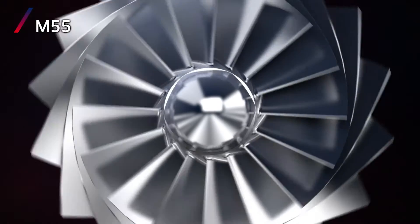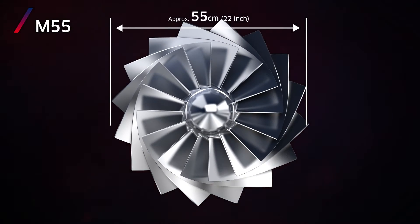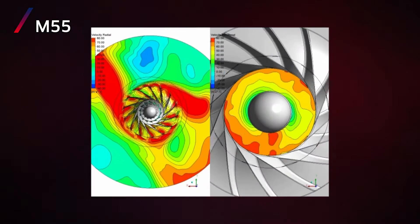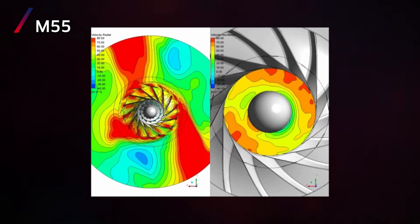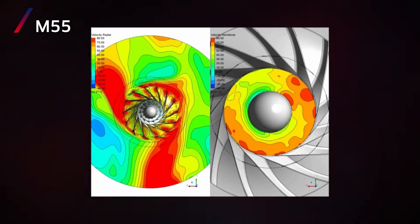Our new M55 impeller employs an optimal system that integrates genetic algorithms and a CFD analyzing tool. Utilizing this system, we develop technology with a high-performance CPU that automatically controls an optimally shaped impeller to provide superb performance over a wide range of operating conditions.